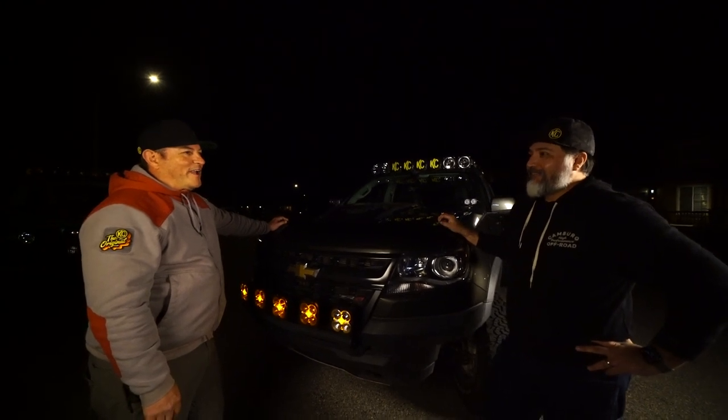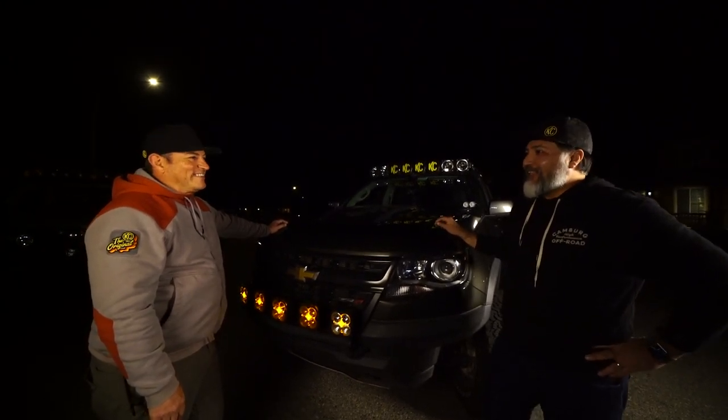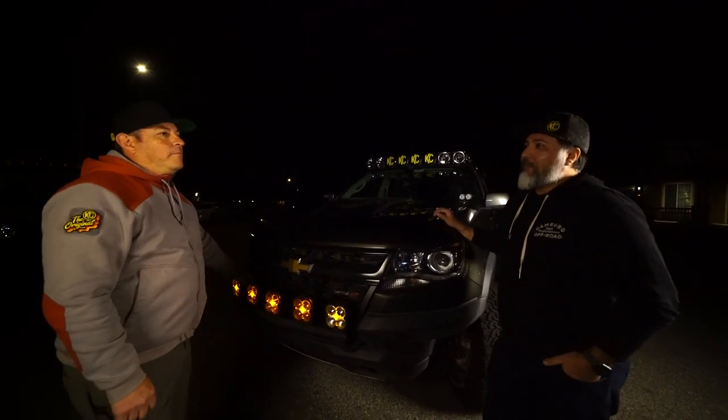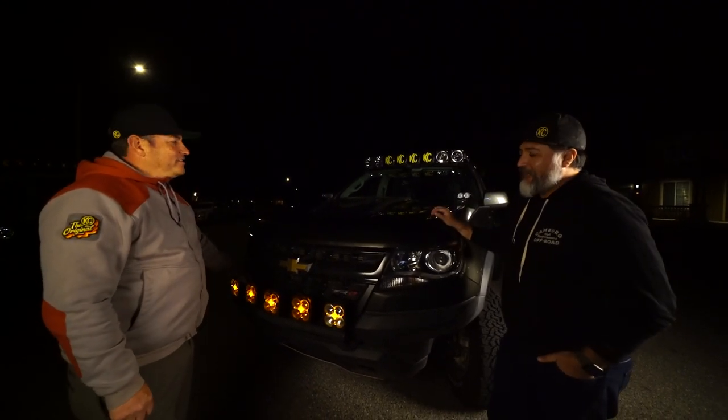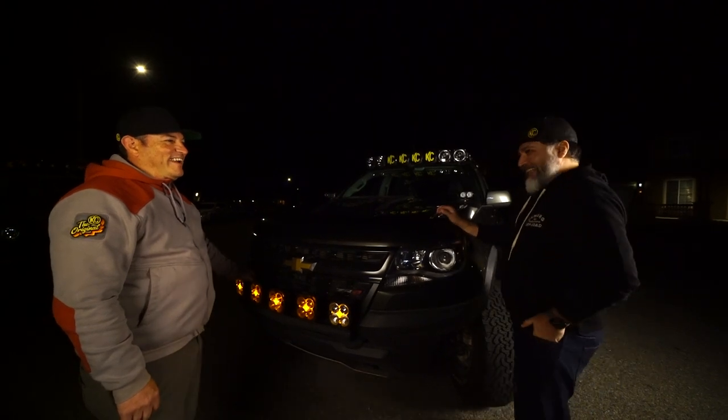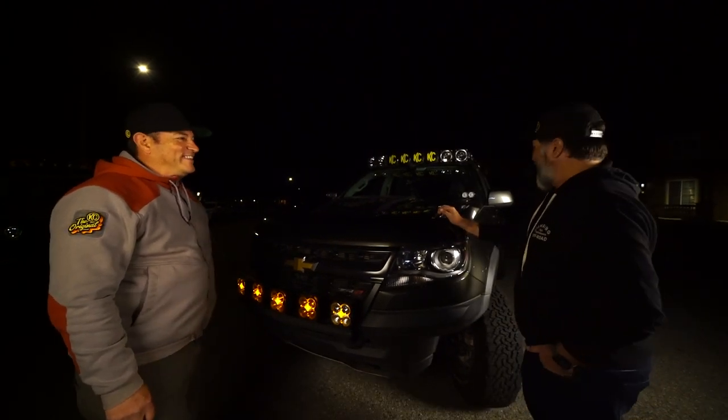We've got our buddy Brian who brings his Sprinter van out. He's kind of become the leader of the Sprinter army. They're actually up in Death Valley this weekend with our buddy Jim from Ground Pounder Coffee, who came out from Vegas and is supplying them with all their coffee. His morning pour overs are the best.